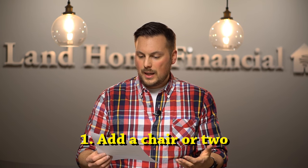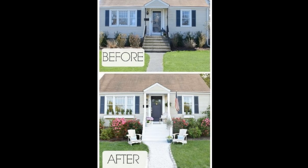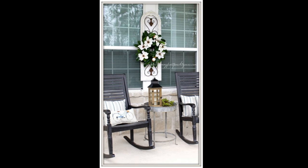Number one: a quick and simple thing you can do is just add some chairs to the front of your porch. It makes it feel more welcoming and more open. Grab some old chairs — you can look at antique stores or go online — and paint them with brighter colors that will make the front porch just kind of pop a little bit more.